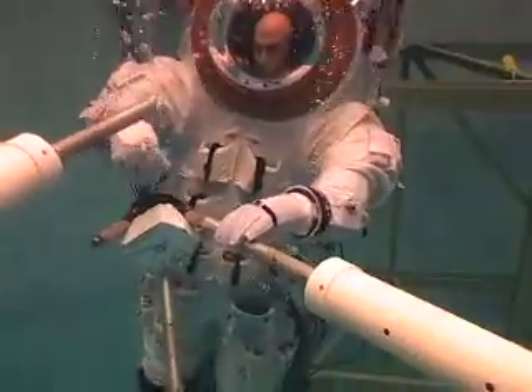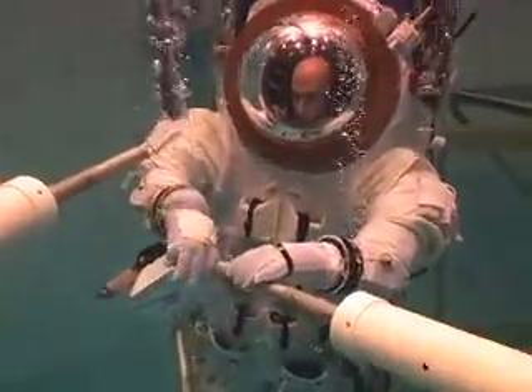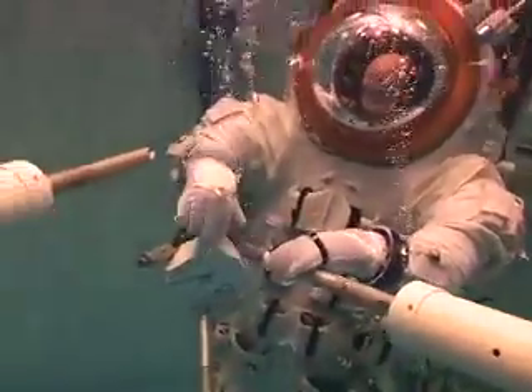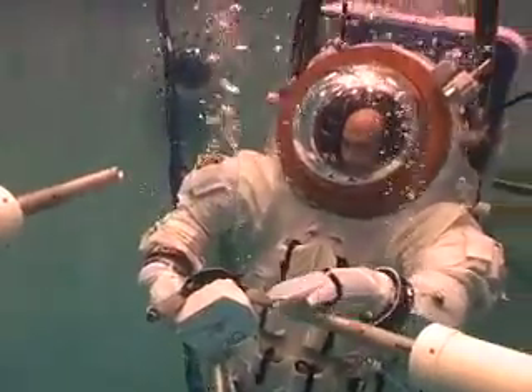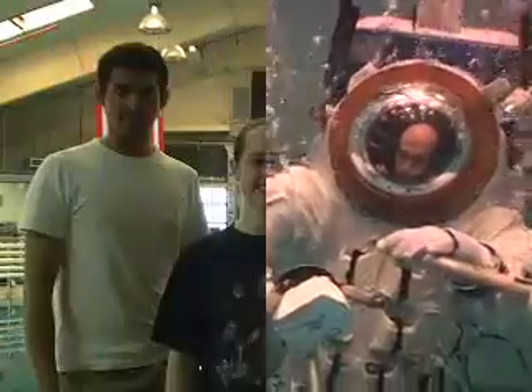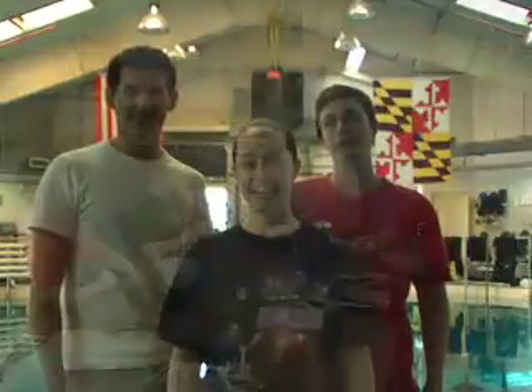Here at the University of Maryland's neutral buoyancy tank — one of only two in the nation — we're developing our own suit called the MX-2, to be used underwater in a simulated microgravity environment in order to research new technologies and techniques for working in space. Hi, I'm Adam. I'm Ali. I'm Heather. And we're going to show you what we do here at the Space Systems Lab.